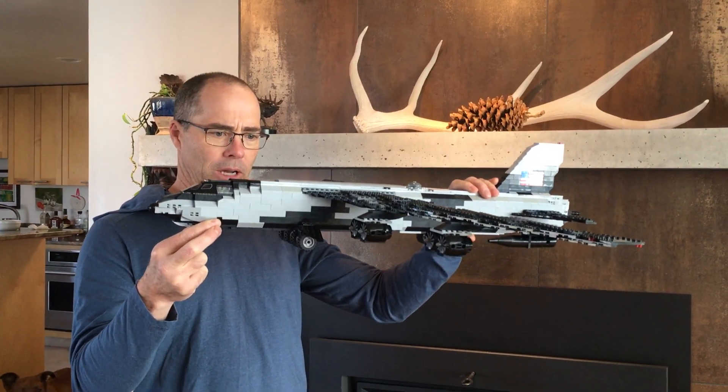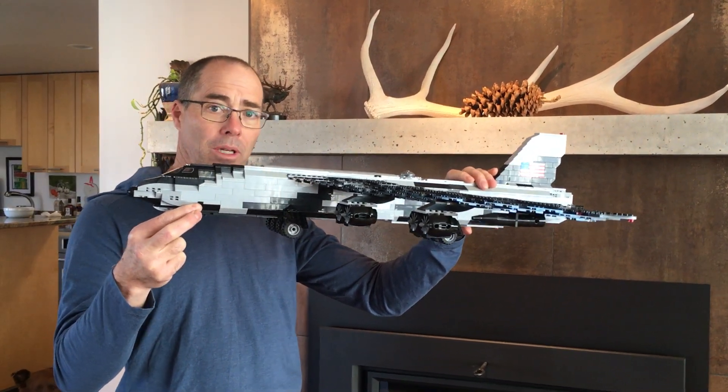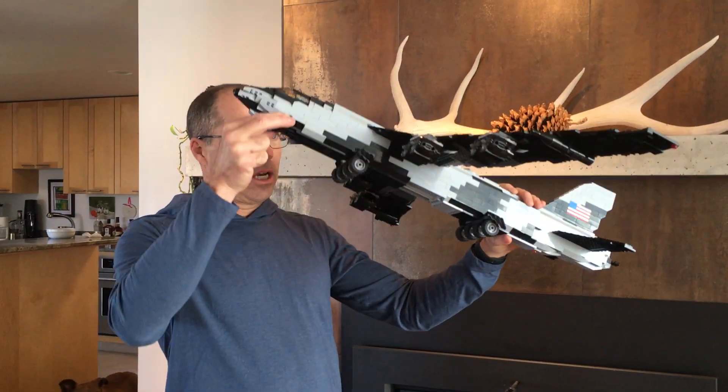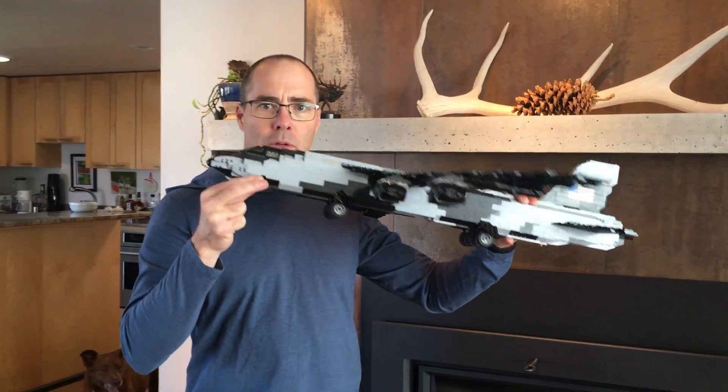They went through a couple of different designs. The last ones to be built — the airframes were actually built in the early 60s. Not only is this airplane still in use, it is actually the go-to airplane to this day.